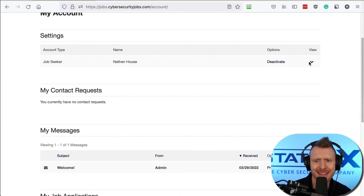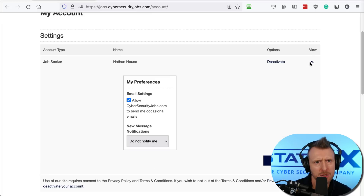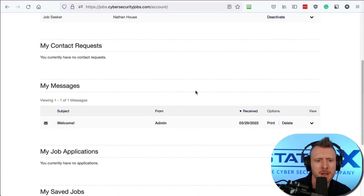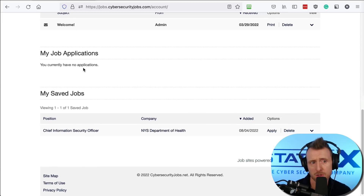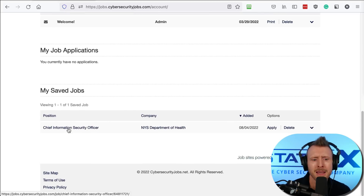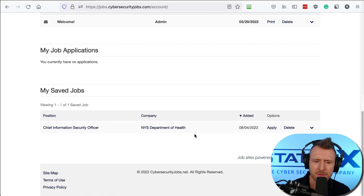We can see the Settings section here. Under settings, you can change how you're notified. If you're an active job seeker, you need to be notified and act fast. If you're not active, you can turn notifications off. Contact requests allow recruiters to contact you. You'll also see messages from recruiters and admins, my job applications, and you can save jobs you're interested in using the star button.